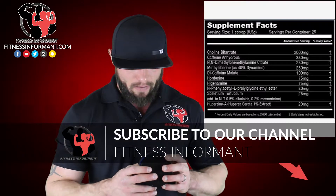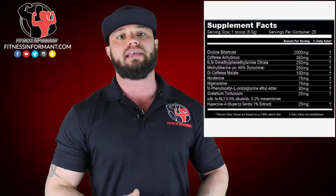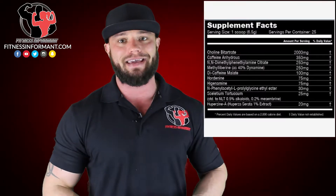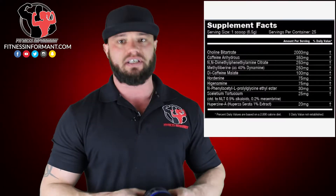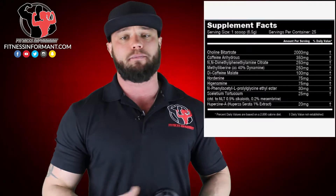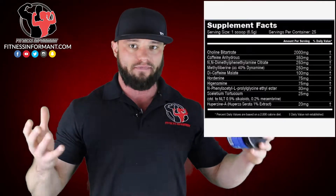The next ingredient at 25 milligrams is commonly known as Kanna. Kanna reduces anxiety at 25 milligrams — a good dosage. Reducing anxiety and stress levels allows you to focus in on what you're trying to do in the gym. Next is Huperzine A at 20 milligrams, standardized to 1%, which gives you 200 micrograms of Huperzine A. That's like double the dosage of a lot of pre-workouts. Huperzine A is another cognitive-enhancing ingredient that pairs well with Kanna, Choline, and Nupep, contributing to great overall focus.